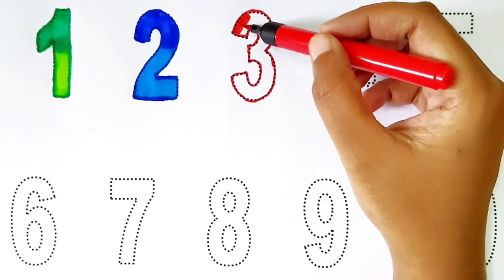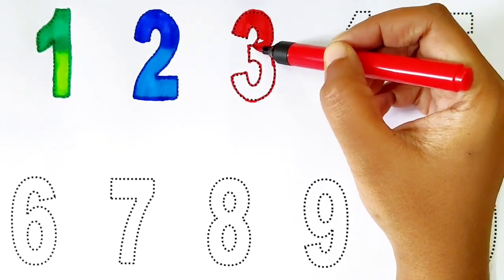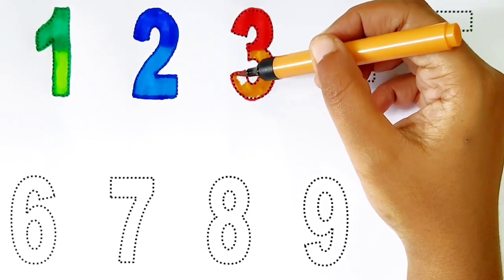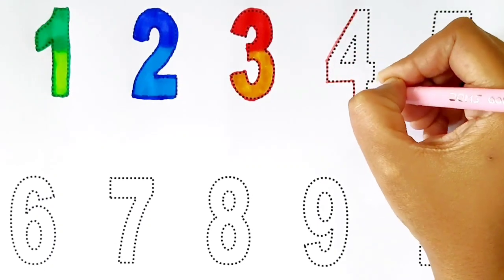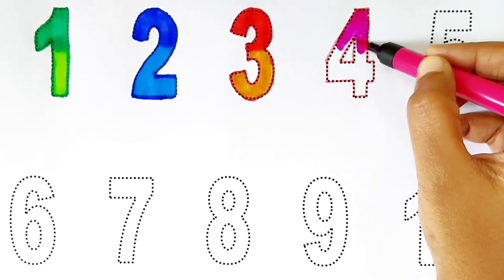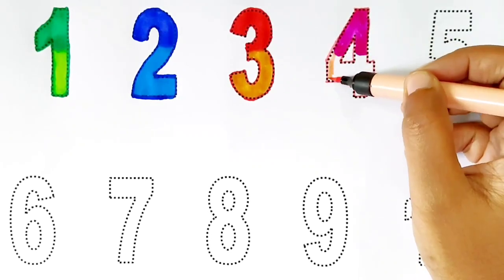3. Red and golden. 4. Dark pink and light pink.